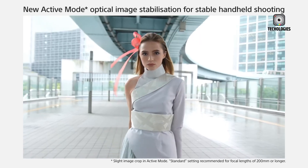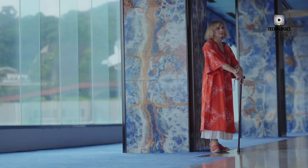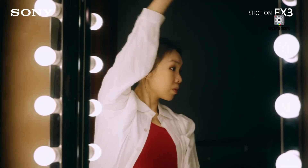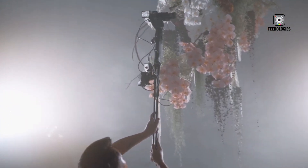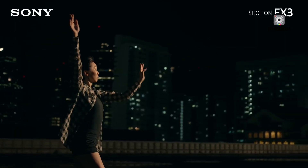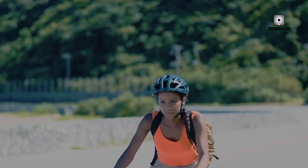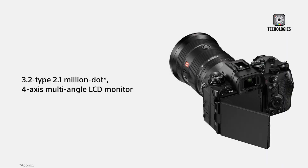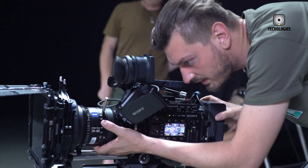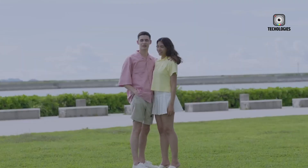If priced right, it could hit the perfect balance, offering professional-level image capture in a body that's accessible and portable. If Sony delivers on even half of what's been rumored, the FX3 II could become one of the most influential hybrid cinema cameras of the decade. Now it's your turn — what feature excites you most? The RAW workflow? Open Gate versatility? Or Sony's new AI autofocus magic? Share your thoughts in the comments, because one thing's for sure: this next generation of Sony gear could reshape how indie filmmakers tell their stories.